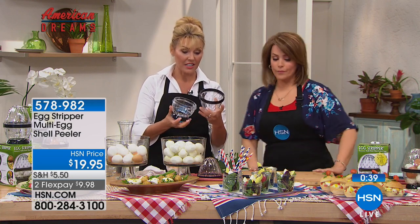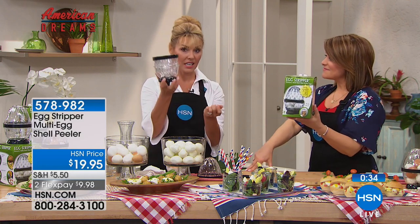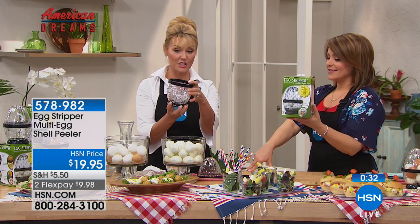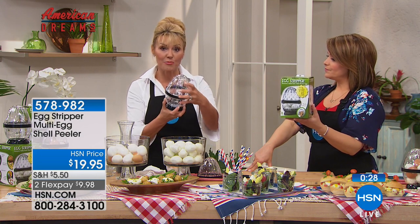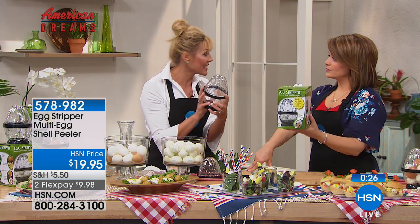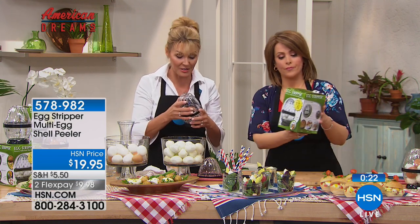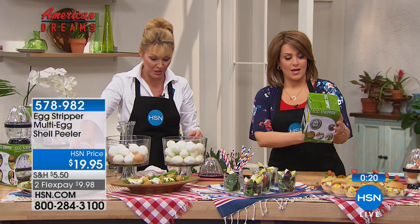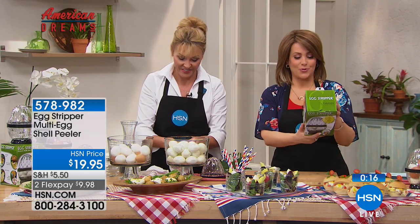Lean, affordable protein at $19.95. Item 578-982. And another benefit — for easy storage, it nests together so it doesn't take a lot of space. Also, once the eggs are peeled, you can store up to 10 eggs in this container. Egg salad, deviled eggs, cobb salad, protein — it's a great little gift for $19.